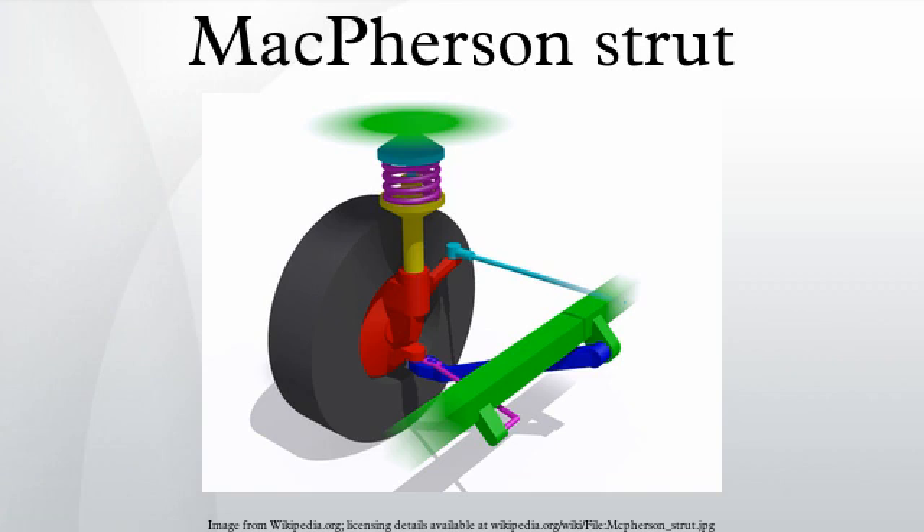A McPherson strut uses a wishbone, or a substantial compression link stabilised by a secondary link, which provides a bottom mounting point for the hub carrier or axle of the wheel. This lower arm system provides both lateral and longitudinal location of the wheel. The upper part of the hub carrier is rigidly fixed to the bottom of the outer part of the strut, which slides up and down the inner part of it, extending upwards directly to a mounting in the body shell of the vehicle. The line from the strut's top mount to the bottom ball joint on the control arm gives the steering axis inclination. The strut's axis may be angled inwards from the steering axis at the bottom to clear the tyre.